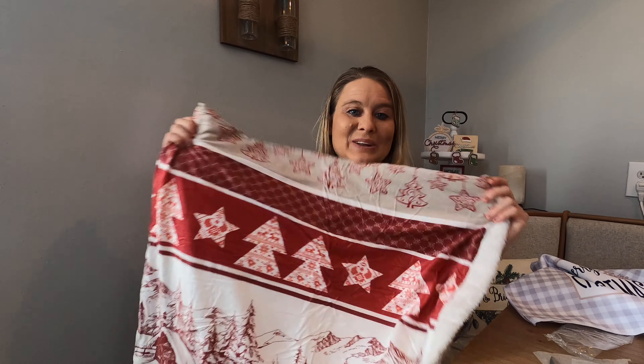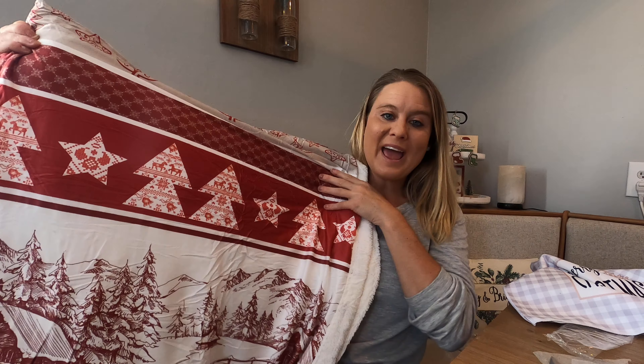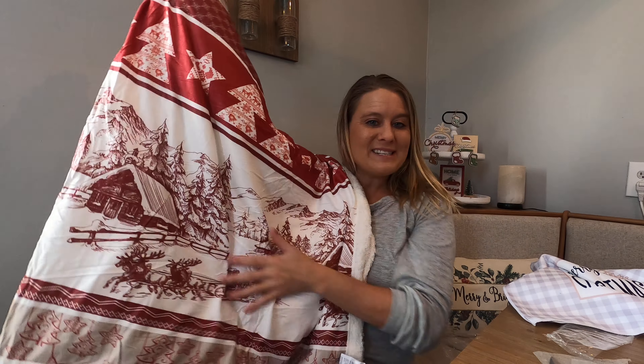I have this beautiful Christmas blanket — look how beautiful it is. It's got gorgeous different designs, with red and burgundy colors, and this beautiful cabin design down here.